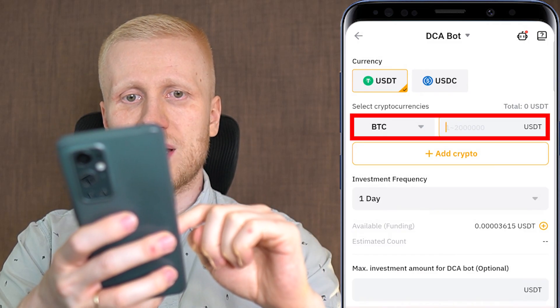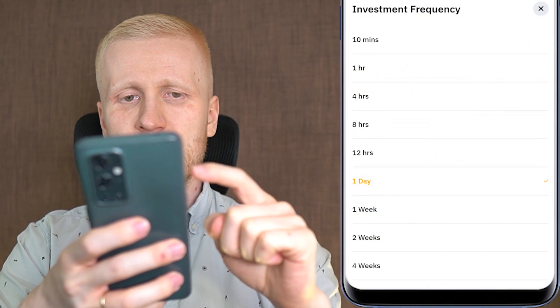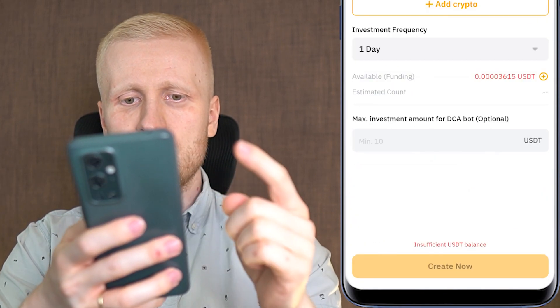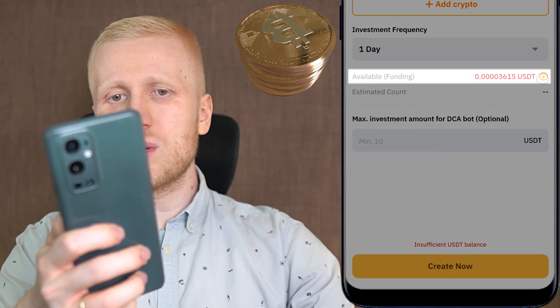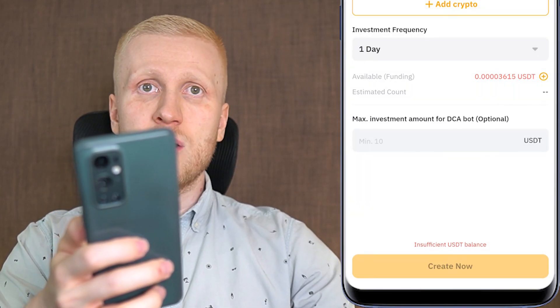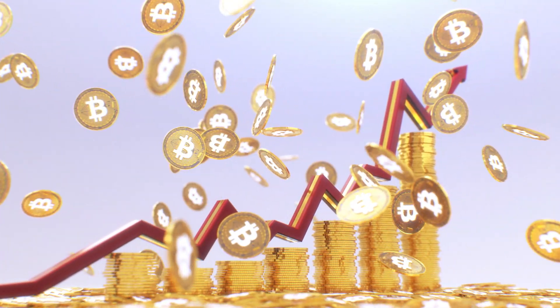To set up the DCA bot: first, choose the amount — how much BTC you want to get; then choose how often you want to receive BTC; and third, simply click 'Create Now.' I have already converted all of my USDT into Bitcoin because I know that the price of Bitcoin goes higher in value against USDT.